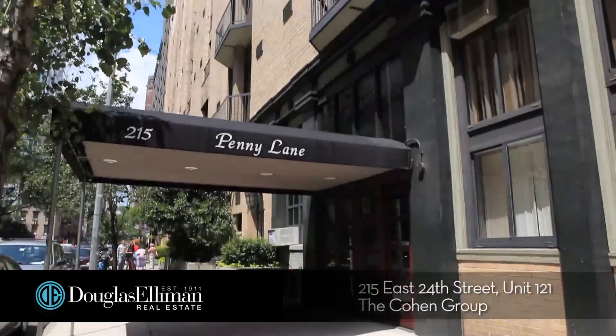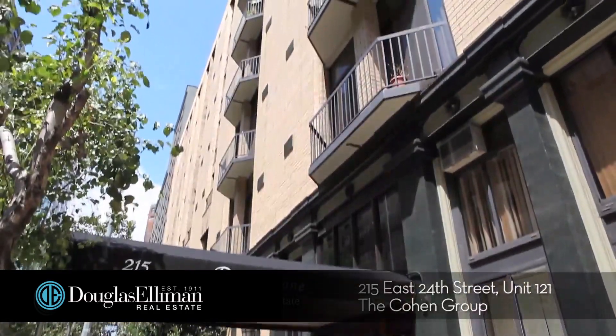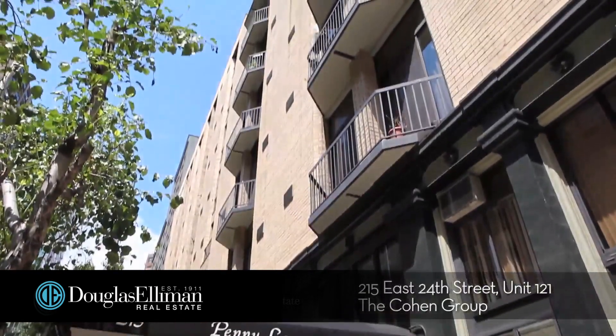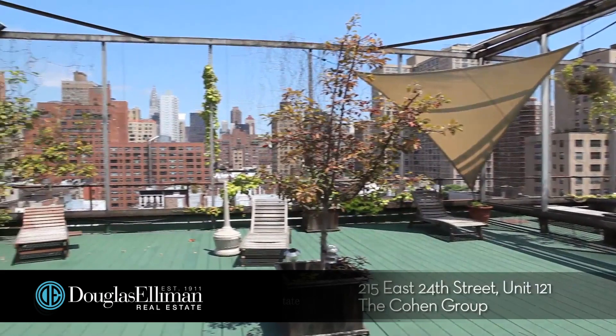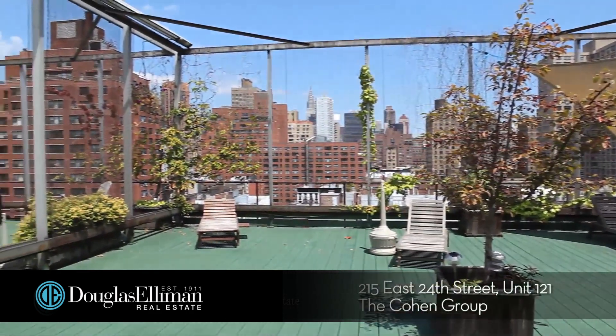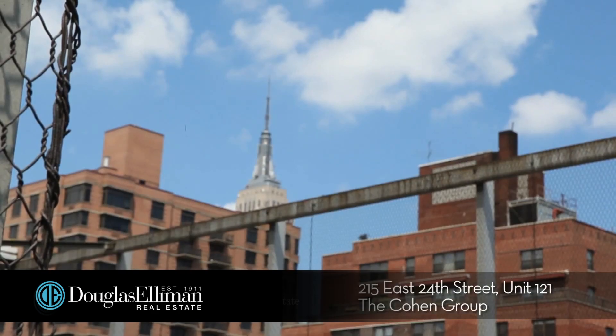This unique, full-service building features a 24-hour doorman, renovated lobby, discounted garage, bicycle storage, and washer and dryer on every floor. Residents can enjoy the planted roof deck with amazing city views of the Chrysler, MetLife, and Empire State Building.